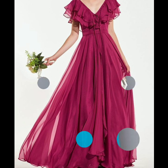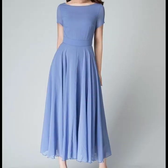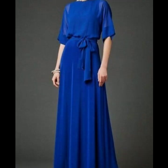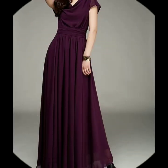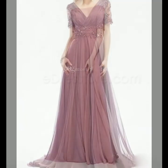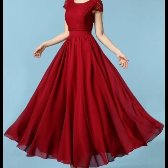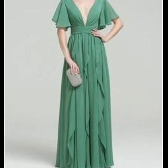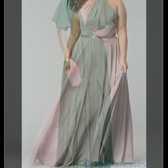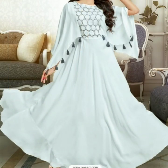Hello everyone, welcome back to my YouTube channel. Today I'm back with a very beautiful, very stunning and very stylish collection of plain maxi dress designs. In this video you will see the most stylish and stunning plain maxi dresses. Just watch the video till the end and you will get many useful ideas and designs of long maxis. I hope you're going to love this collection.